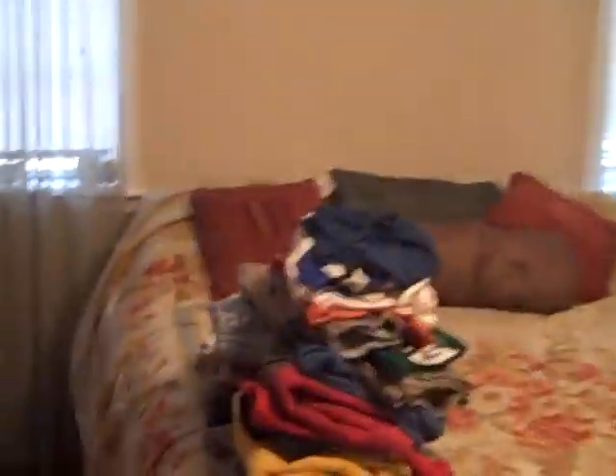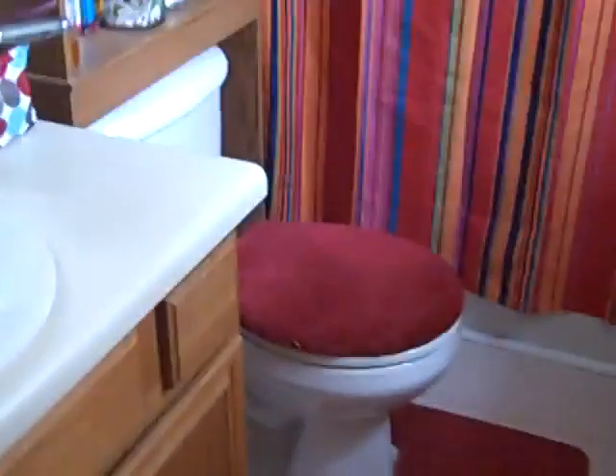And the master, with the bathroom, which is nice. The last one we were in didn't have a tub and shower, and this one does.